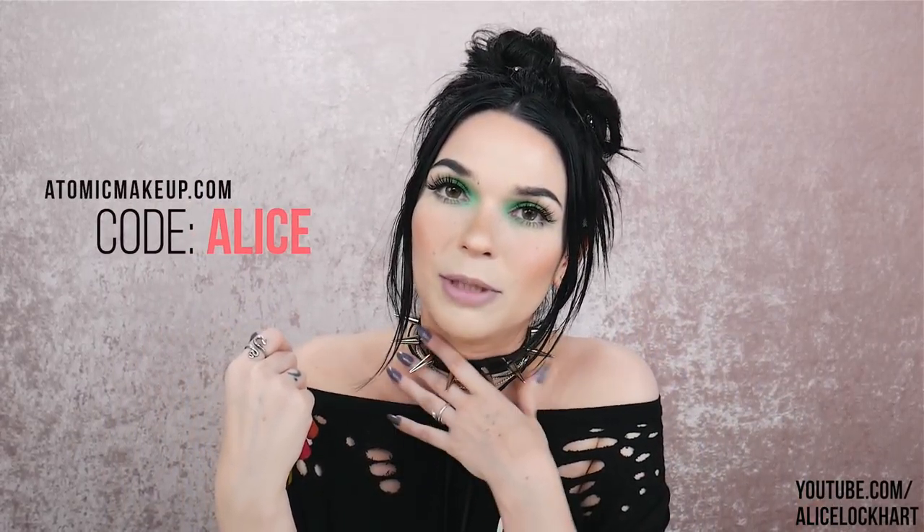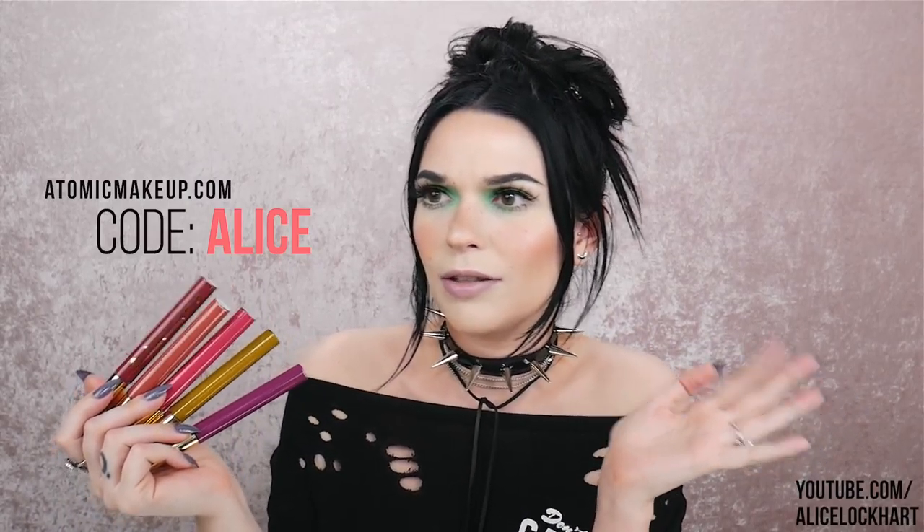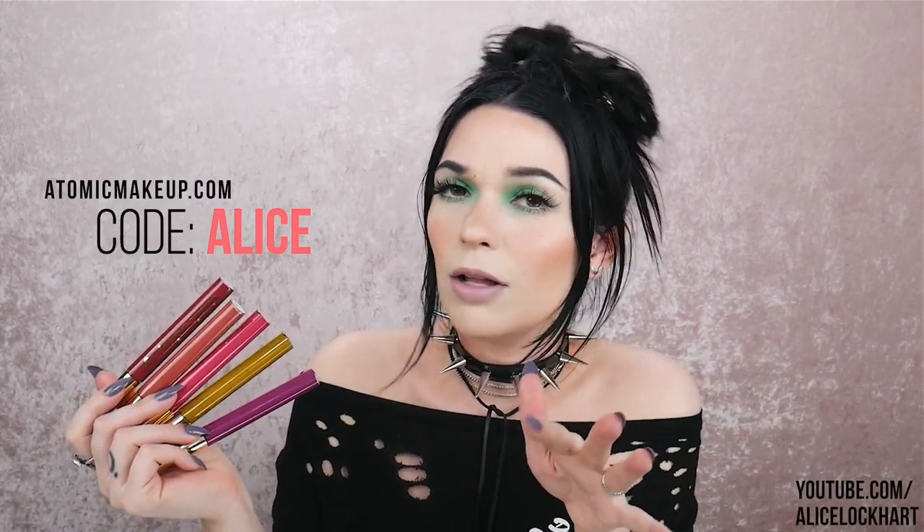This video isn't sponsored, but I'm an affiliate with Atomic Makeup, which means I have a discount code that earns me a little bit of commission. These lipsticks are normally $13 and after the code they're about $11. I'm super stoked to be an affiliate because they've been my favorite liquid lipstick formula since before I was on their PR list, since way back when I was buying them myself. So I'm pleased to give you guys a discount code and support a brand that makes amazing stuff — hopefully it's a win-win-win situation.